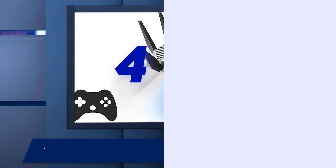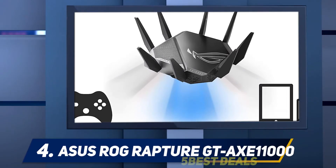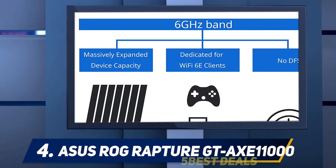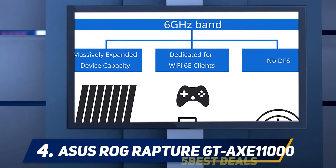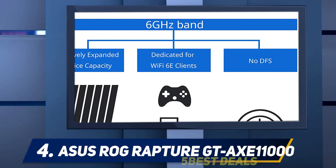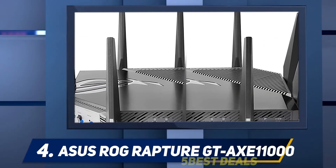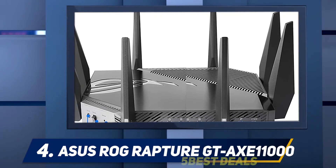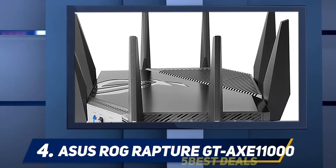At number 4, the ASUS ROG Rapture GT-AXE11000. As you might know, ASUS really loves making flagship models of every product that interests gamers. We have yet another router that comes with the latest Wi-Fi 6E technology. Although its pricing will make you think twice, tech enthusiasts will surely love to lay their hands on this one.